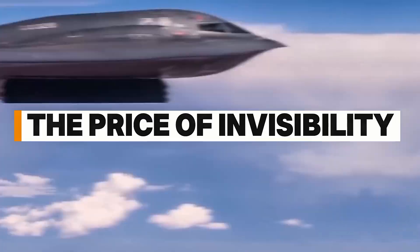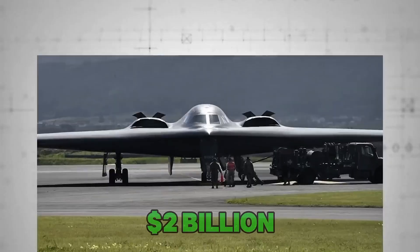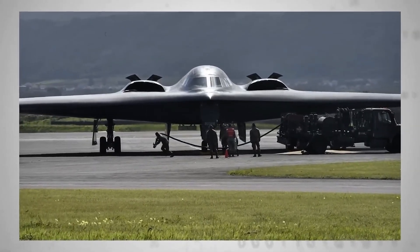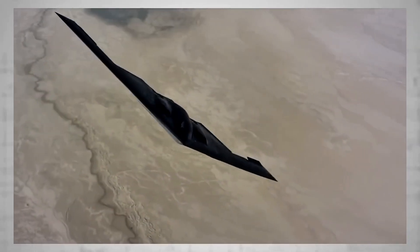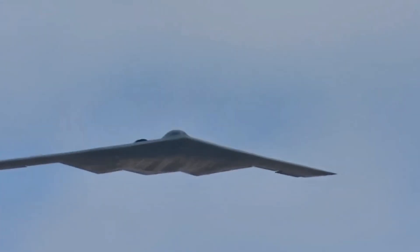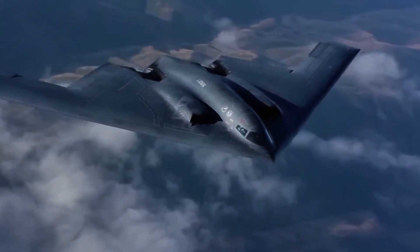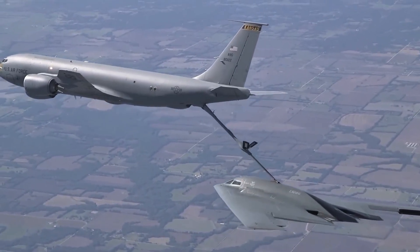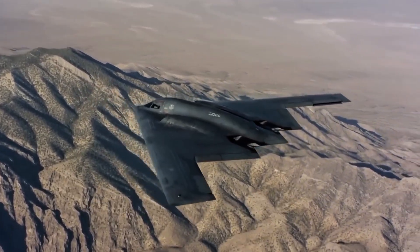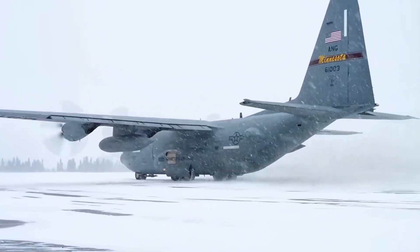The price of invisibility: The B-2 Spirit is outrageously expensive. Each unit costs over $2 billion, and that doesn't even include the lifetime maintenance and operation expenses. Initially, the U.S. planned to build 132 of them, but after the Cold War ended and budgets tightened, that number was slashed to just 21. One B-2 was lost in 2008 during a crash, which leaves only 20 operational today, and every single one is guarded like a national treasure. Even if another country were willing to pay $100 billion for a single B-2, the U.S. would still say no — because what the bomber represents can't be bought.